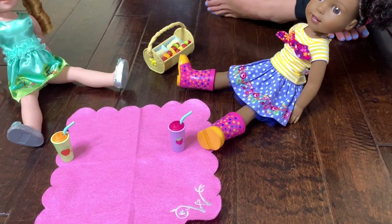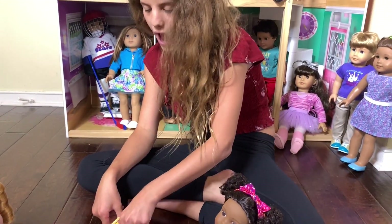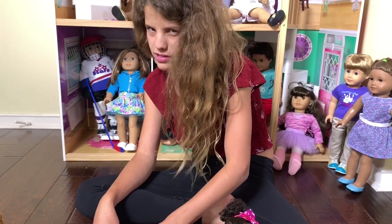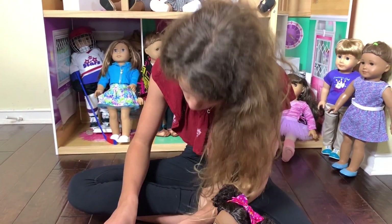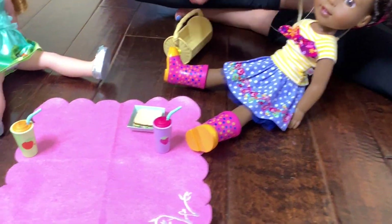I love this little picnic set so much because all the food is just adorable. I think it was very smart to come with smoothie drinks instead of just water, and the detail on it is great.